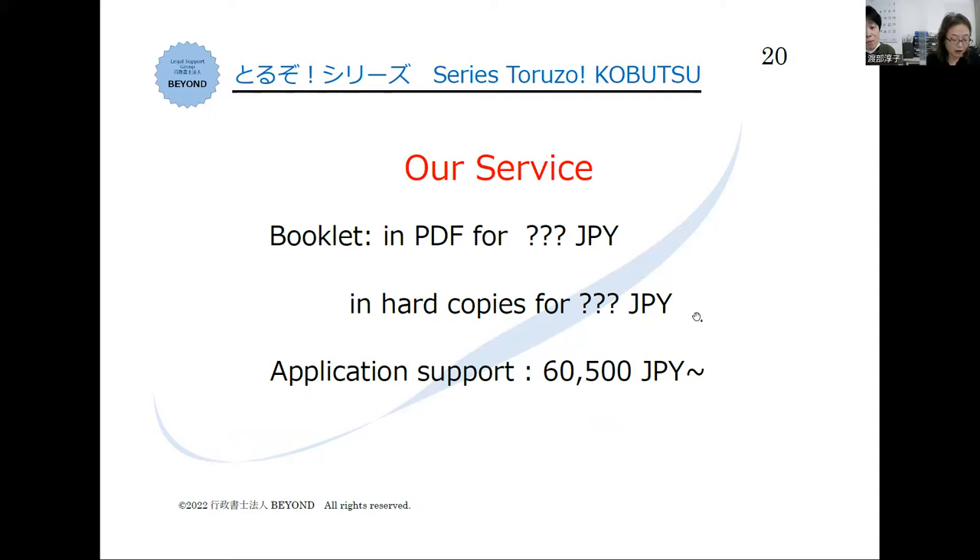Our office Beyond supports your kobutsu application. Our service is 60,500 yen including tax basically. If you want us to submit the application at the police station, an extra fee is charged. The important thing is you need to always follow the kobutsu sales law. Police check regularly on your business and if necessary they visit your office and yard to see if you follow the law. We are also making a kobutsu license handbook in English — you can see the application forms with English instructions, English translation of the pledge, and what you need to do for kobutsu business.